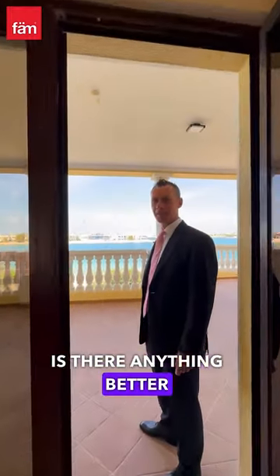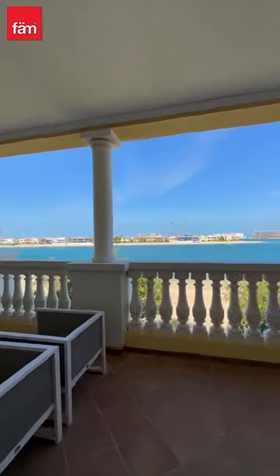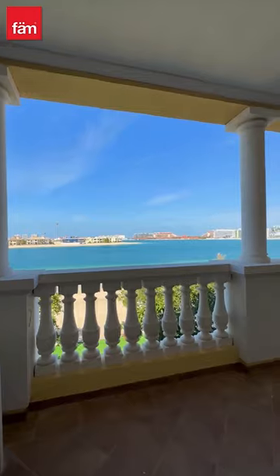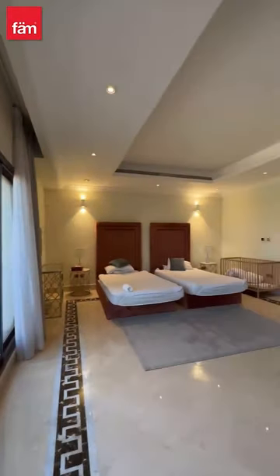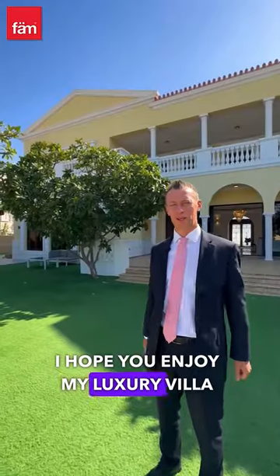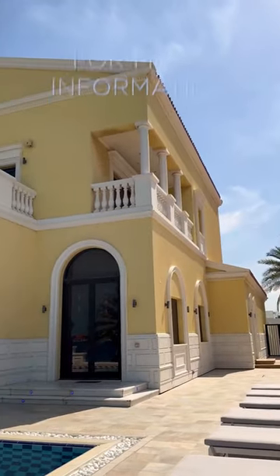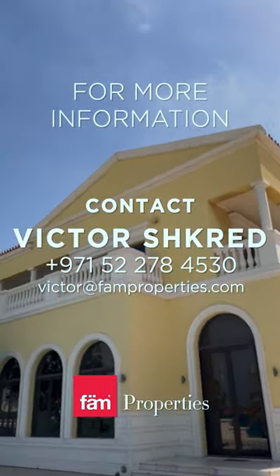Is there anything better than enjoying this amazing view? I hope you enjoy my luxury villa tour. If you want to get more information, my contact is in the description below and I will see you later. Bye.